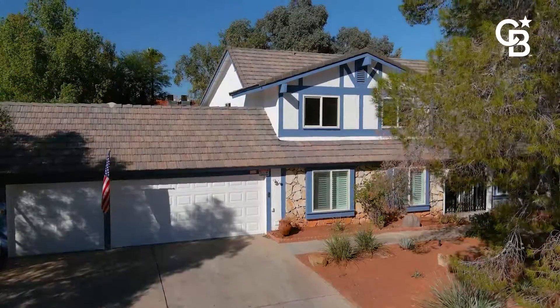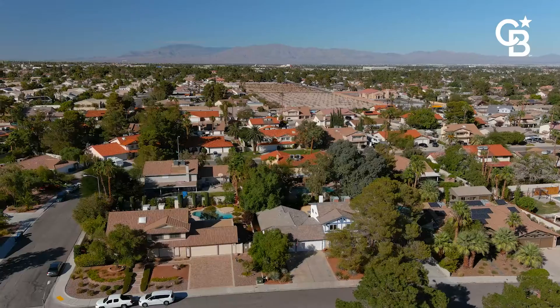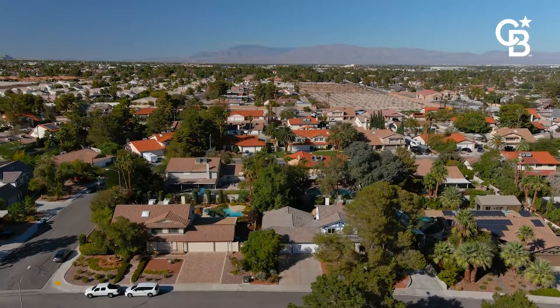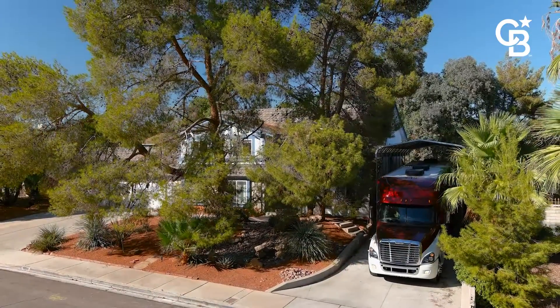This home is located in a quiet neighborhood with mature landscape — 4,367 square feet under roof, five bedrooms, four baths, a pool, a spa, a casita, RV parking, and an oversized extended three-car garage.